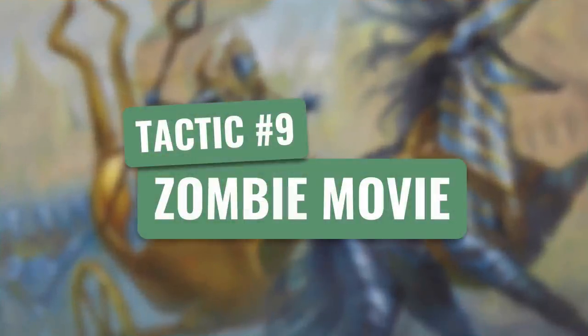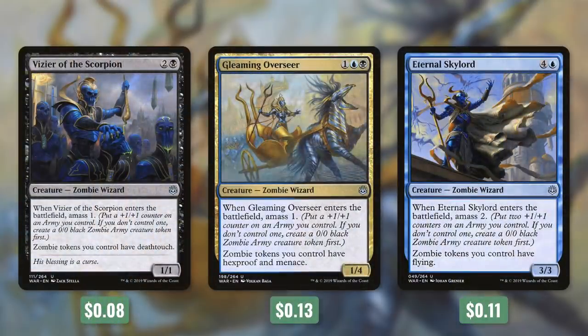Let's go over that in tactic number nine: Zombie Movie. First up, we've got some zombie token lords with Vizier of the Scorpion, Gleaming Overseer, and Eternal Skylord. The first two have Amass 1, and Eternal Skylord has Amass 2. So essentially, when they come into play, if we don't have a zombie army, they create a zombie army token and we put a +1/+1 counter on it — in Eternal Skylord's case, it's going to be two counters. On top of that, Vizier of the Scorpion has zombie tokens you control have Deathtouch, Gleaming Overseer has zombie tokens you control have Hexproof and Menace, and Eternal Skylord has zombie tokens you control have Flying. So each of these make our zombie tokens even more deadly.